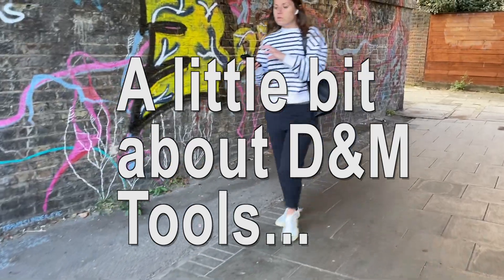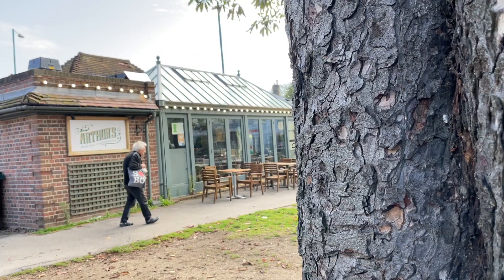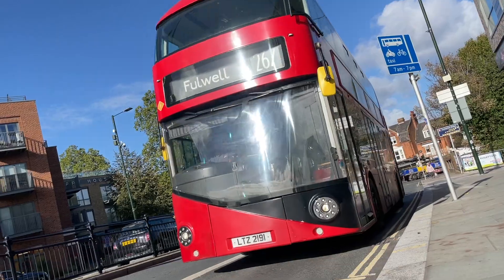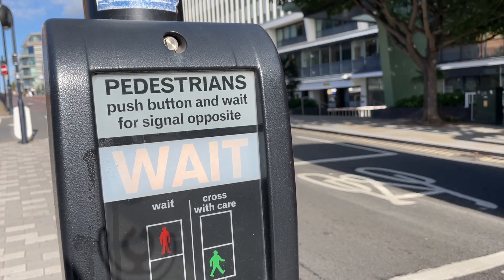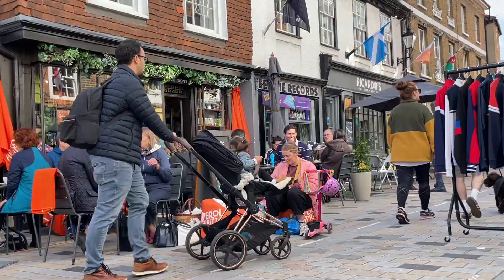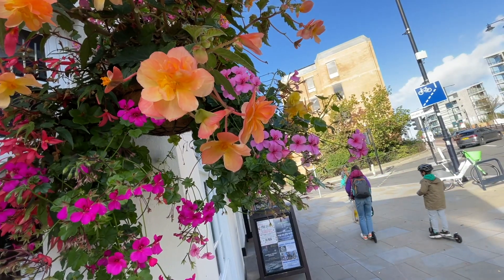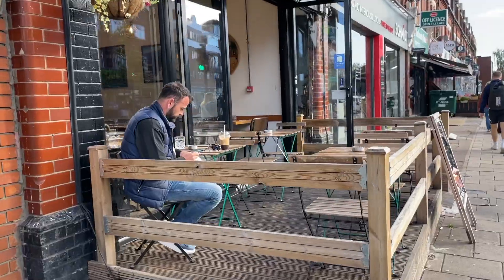Whoa, hold up — before I show you any more of the tool show, maybe I should tell you a little bit about DNM Tools. Welcome to Twickenham, home of English rugby, but more importantly, home to DNM Tools.